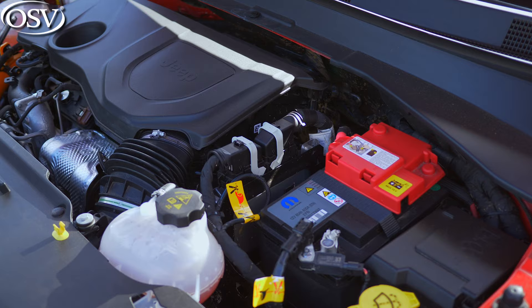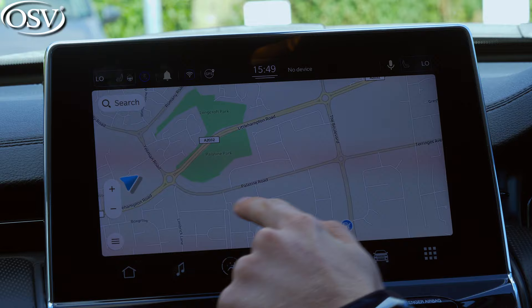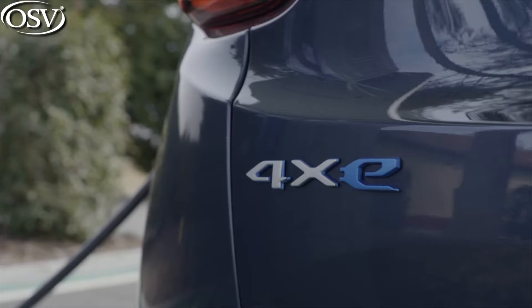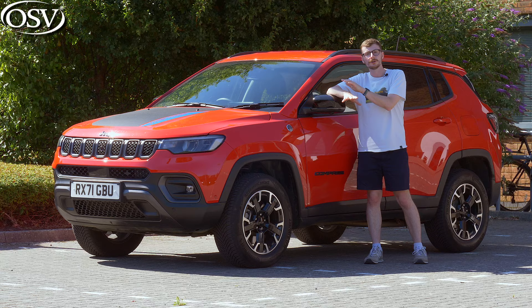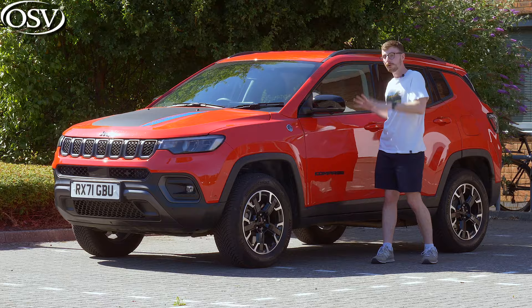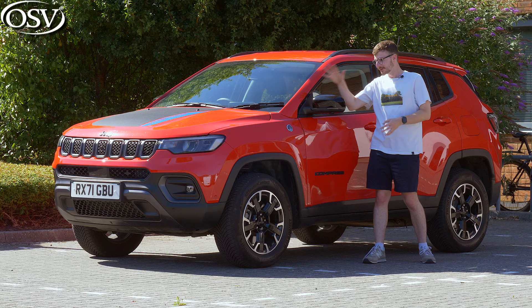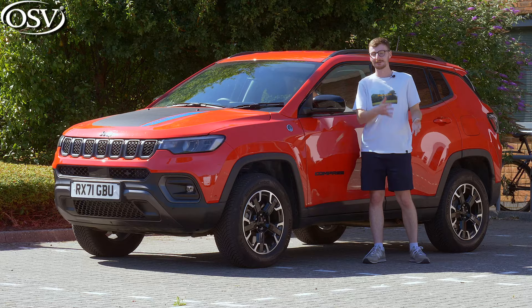For me, the biggest downside is engine refinement — it's simply not as smooth to drive as I'd like. The infotainment system, while decent, isn't as good as in rivals like the Nissan Qashqai and Hyundai Tucson. And you do pay quite a premium for this plug-in hybrid all-wheel drive variant — it's around £5,000 more expensive than the Hyundai Tucson plug-in hybrid. Overall, if you're in the market for a new family SUV, especially if you like venturing outdoors for hikes and dog walks and need a vehicle that can take a beating, this is a really good option.